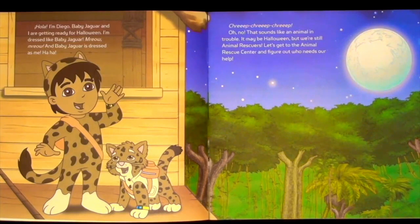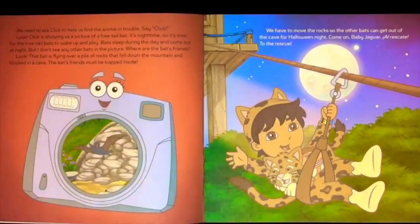Oh no! That sounds like an animal in trouble! It may be Halloween, but we're still animal rescuers. Let's get to the Animal Rescue Center and figure out who needs our help.